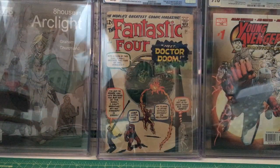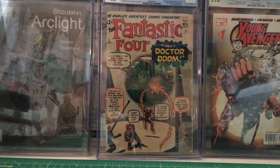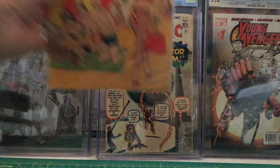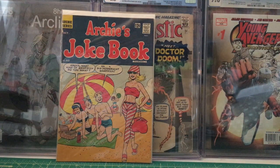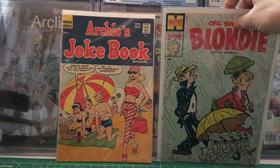Then we have an Archie book: Archie Joke Book number 93 from October 1965. And then we have Chick Young's Blondie Comics Monthly — issue number 129 — from September 1959.